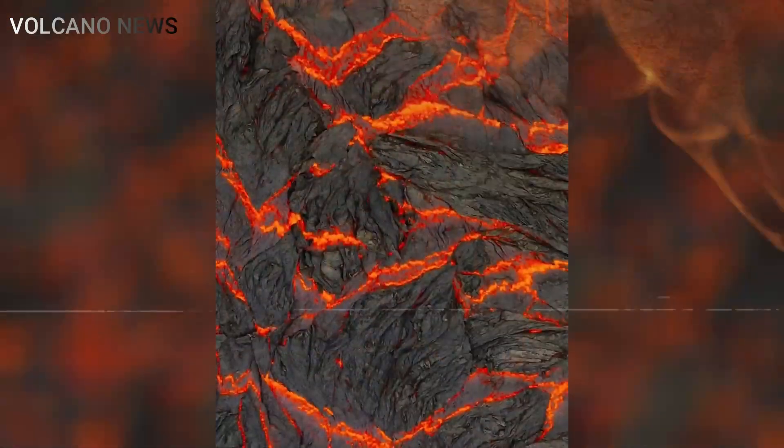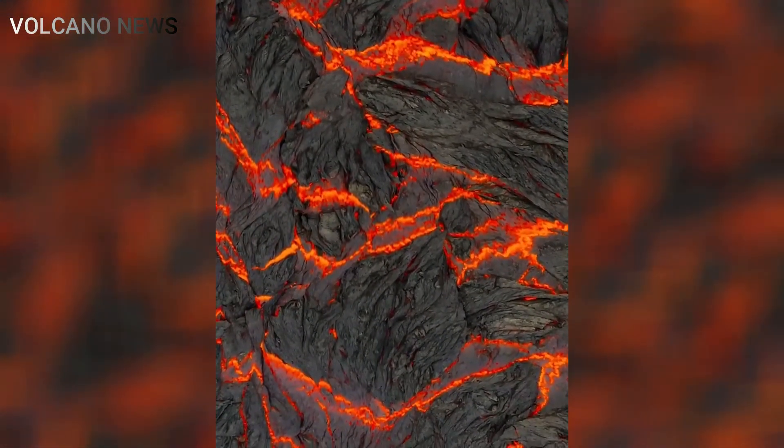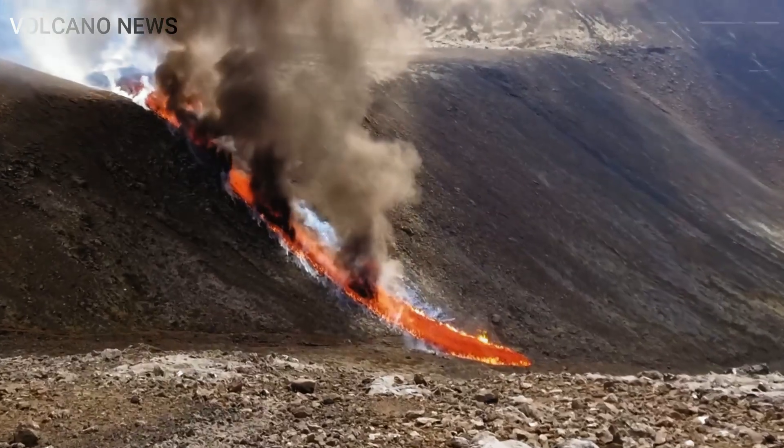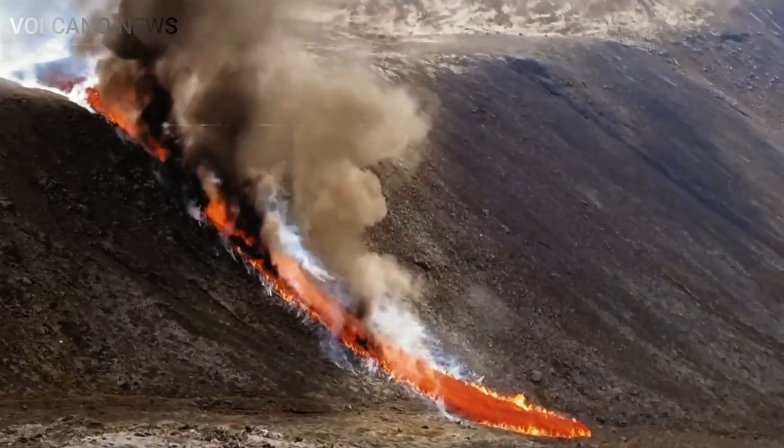Air pollution levels are likely to remain low in the coming days, although warmer weather in eastern England on Wednesday may cause some people to experience elevated air pollution levels, though this is not related to sulfur dioxide from Iceland.